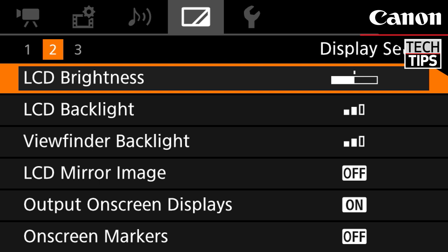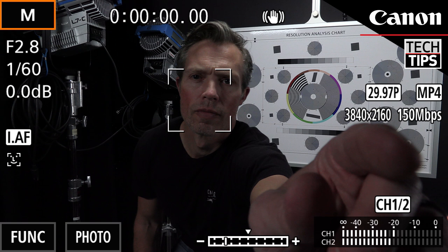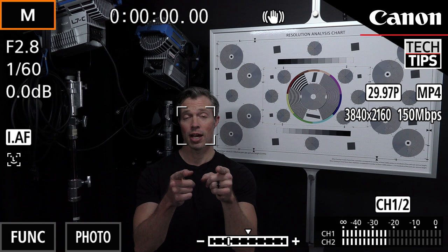These professional video cameras come equipped with face detection autofocus. When multiple faces are detected, you can use tracking to have the focus follow a specific subject in the frame.